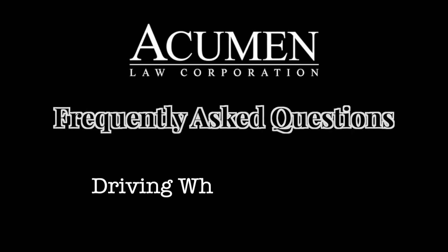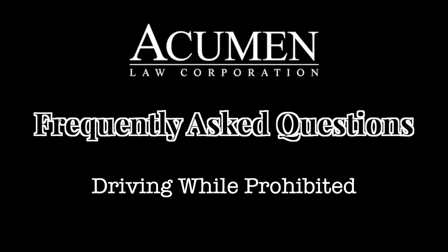I'm Kyla Lee at Acumen Law, and today we're answering your frequently asked questions about driving while prohibited.